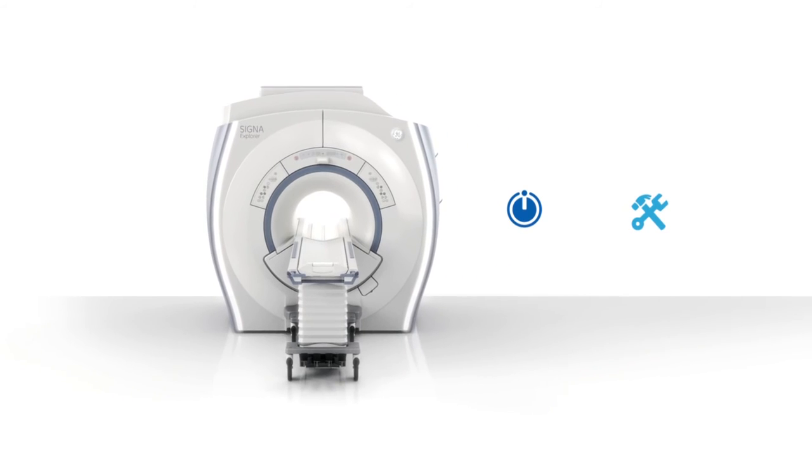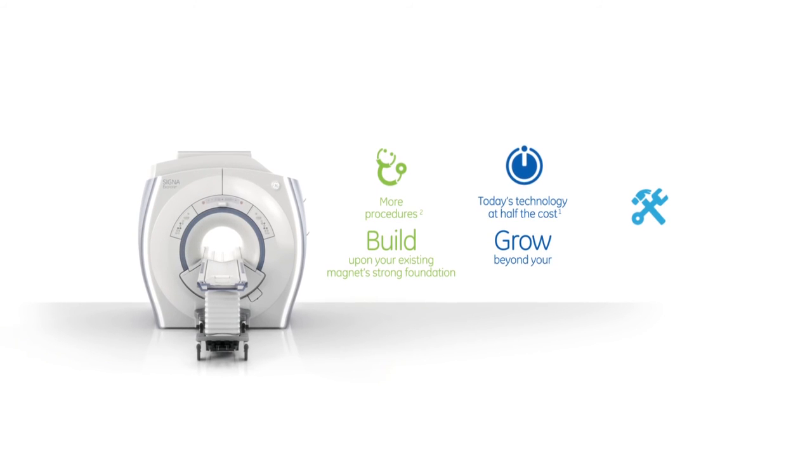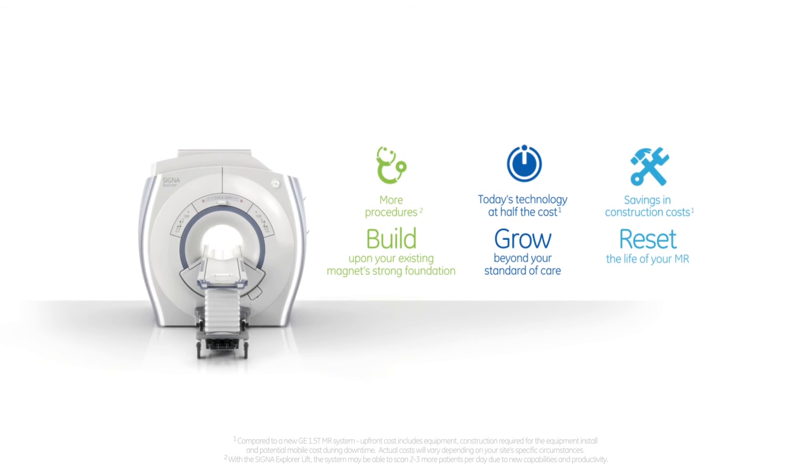What I would want our customers to most remember about the Cigna Explorer lift program is this: when they invested in GE MR technology, they invested in leadership capability, leadership MR technology that would allow them to deliver the best possible care to their patients. And over time, as we advanced MR technologies and capabilities, that we would make that available to them. Now with the Cigna Explorer lift program, that is a priority. As you can see, we're delivering on the promise of the GE continuum. With this program, our customers can leverage the strong foundation of their 1.5T LCC magnet, grow their current procedure base with advanced capabilities and technologies, and effectively reset the clock on their Cigna MR.